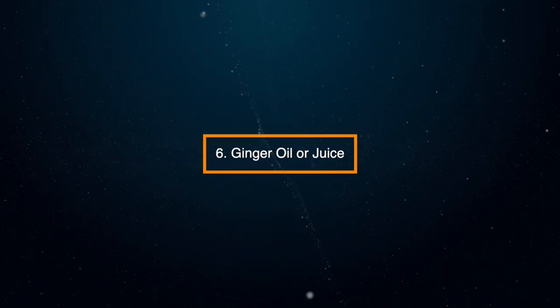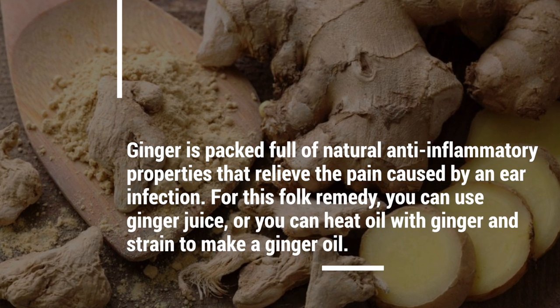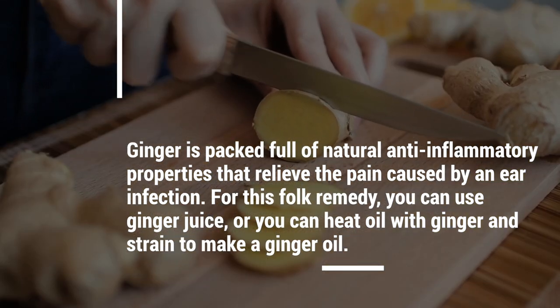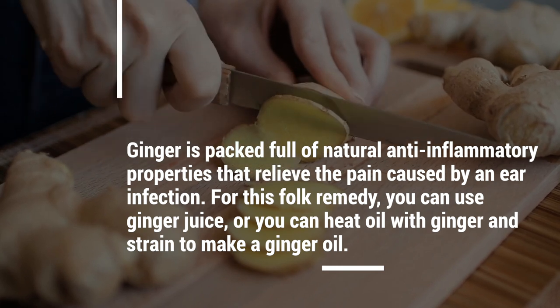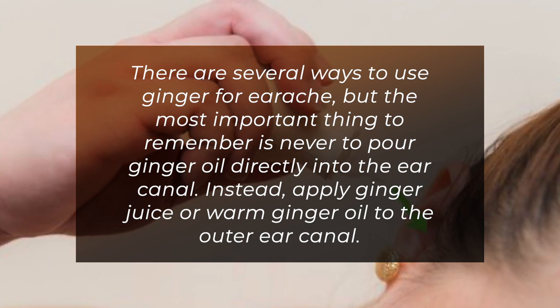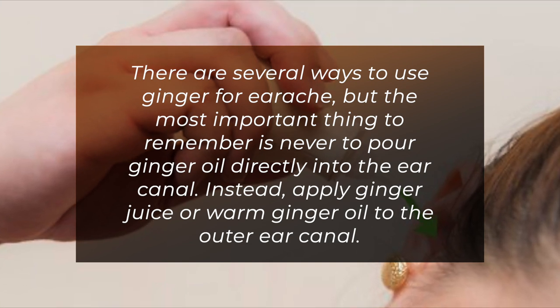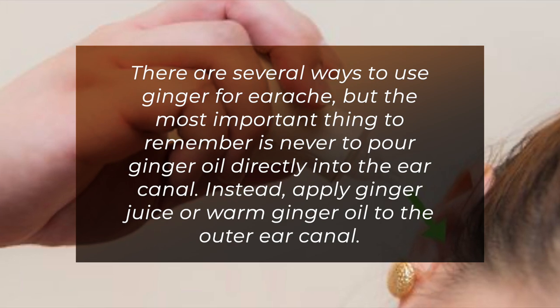6. Ginger oil or juice. Ginger is packed full of natural anti-inflammatory properties that relieve the pain caused by an ear infection. For this folk remedy, you can use ginger juice or you can heat oil with ginger and strain to make a ginger oil. The most important thing to remember is never pour ginger oil directly into the ear canal. Instead, apply ginger juice or warm ginger oil to the outer ear canal.